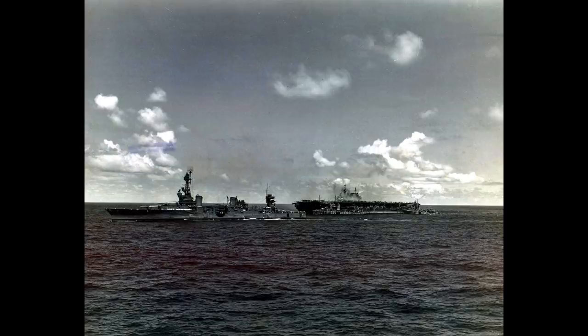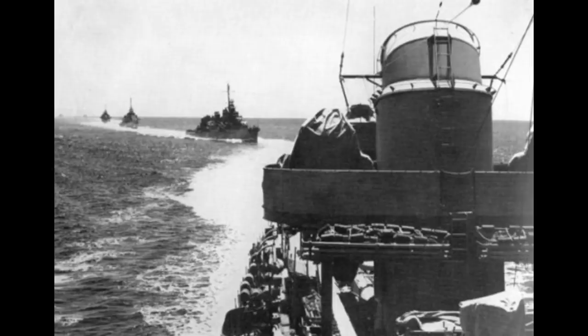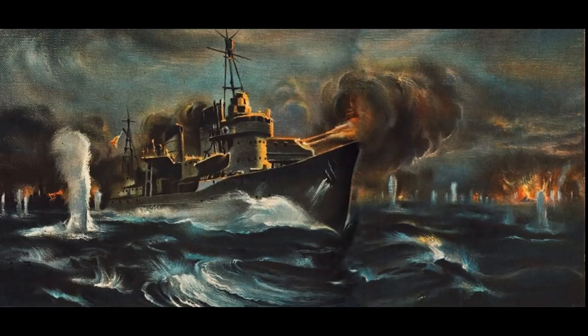Northampton next operated with a cruiser-destroyer force to prevent the Japanese from reinforcing their troops on Guadalcanal. The Battle of Tassafaronga began 40 minutes before midnight on the 30th of November, with an American force of five cruisers and four destroyers ambushing a force of eight Japanese destroyers using radar. But although one of the destroyers was quickly hit and sunk, the Japanese fired wave after wave of Long Lance torpedoes, and two American cruisers took torpedo hits within the space of a minute, with yet another hit ten minutes later, all being forced to retire from the action.